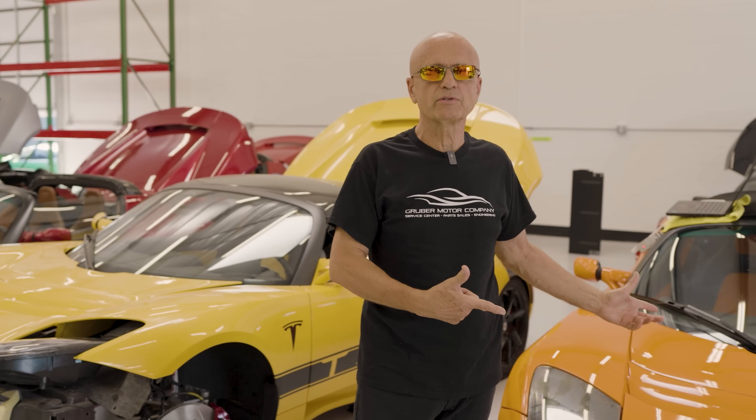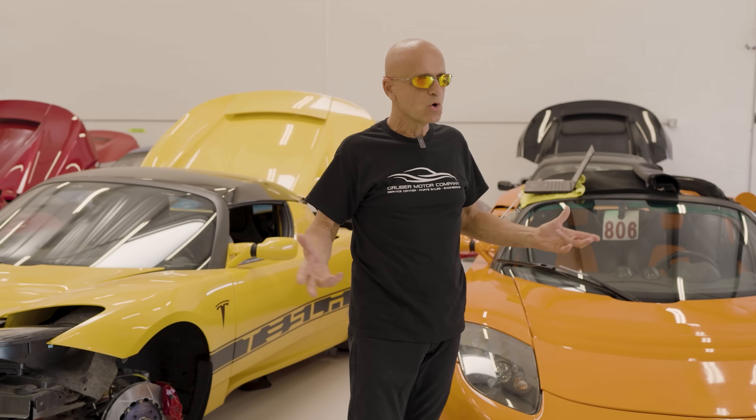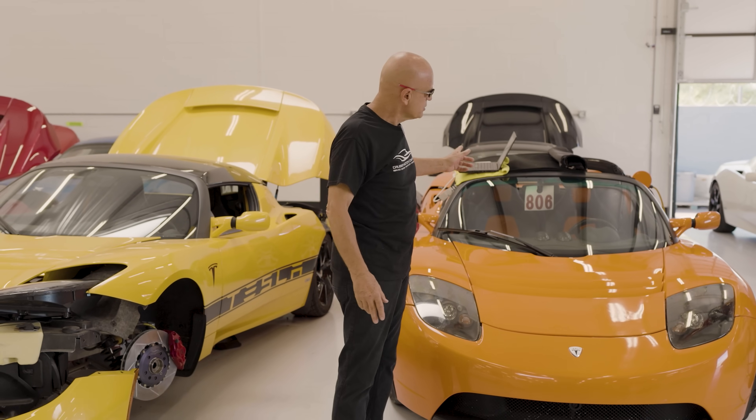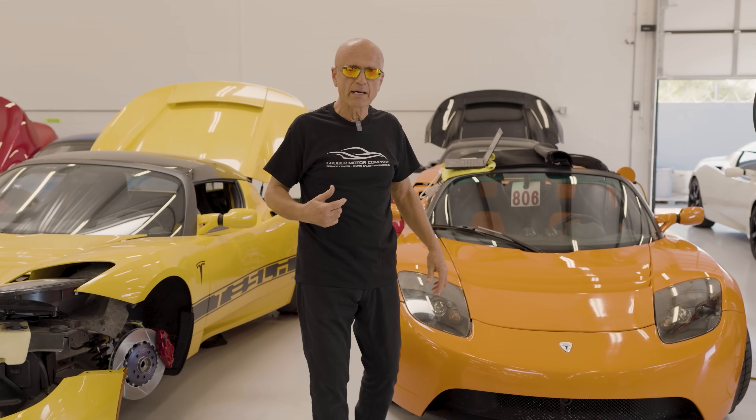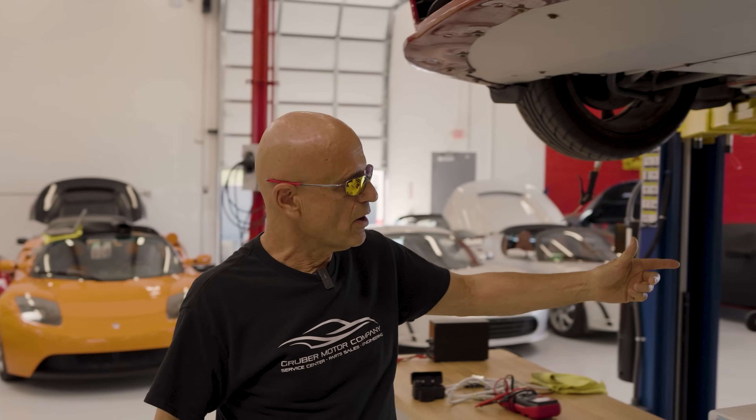We have a VIN 71 here as well, over on the other side. Since Tesla Roadsters are beginning to go collectible status, a car like this — a validation prototype that was really never supposed to have been released and sold — will at some point be extremely valuable because very few of these exist out in the market. Since this one is going to have to go through a battery pull, let's show you what happens when we actually have to take the battery out of the car.